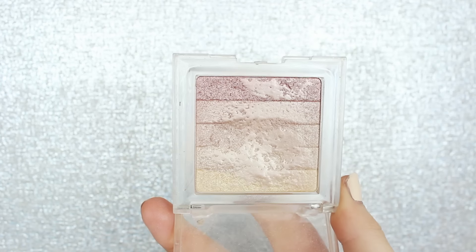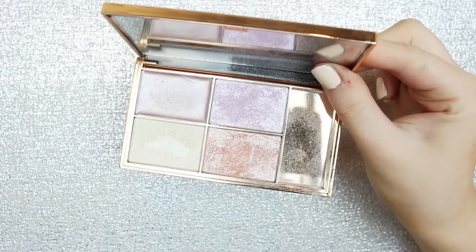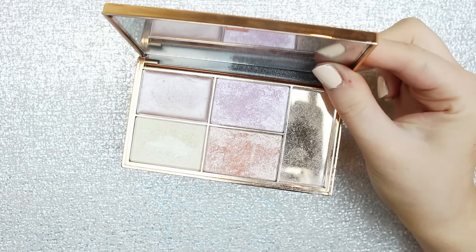The next highlighter is more in the middle but definitely on the intense side. This is the Physicians Formula Shimmer Strips — my favorite color is Vegas Strip because it's more golden. You can mix all the colors together, or concentrate on lighter colors if you're fairer and darker colors if you're darker. Then for a super intense highlight, the Sleek Highlight Palette in the color Solstice is just such a good, intense highlight.